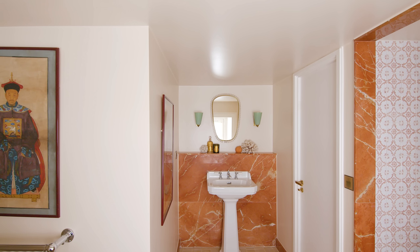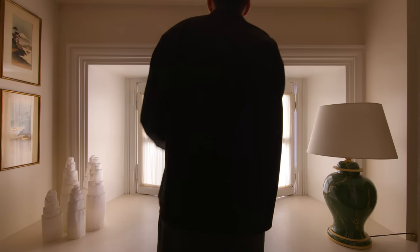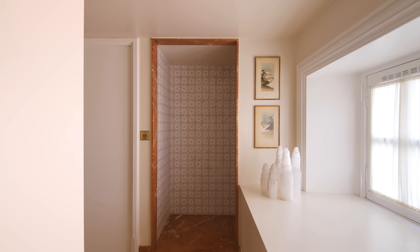The bathroom is my favorite room in the apartment. It is relatively large for a Parisian bathroom at 6.3 square meters and also has a nice window. For this room, I drew upon my Italian origins and used only materials from Italy.